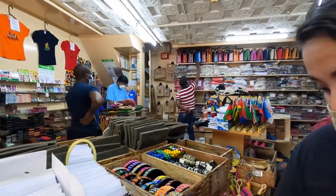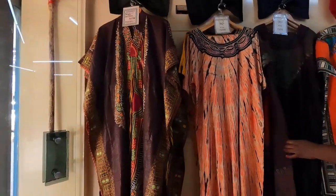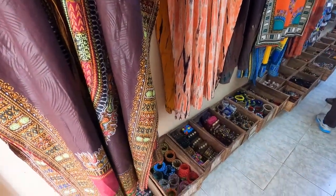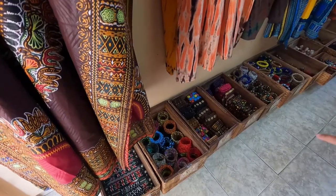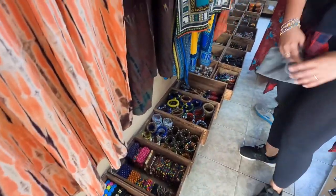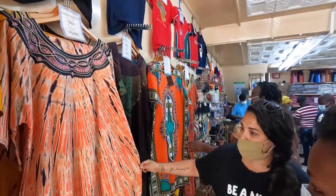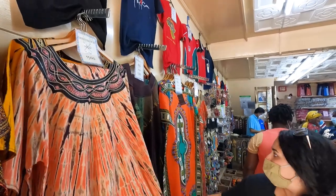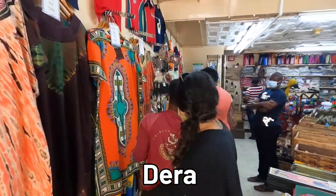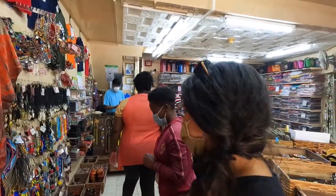A lot of people like to buy bangles — they've got tons of bangles and bracelets here. We asked what the dresses are called, and the shopkeeper told us they're called dira. He really knows the names of everything.